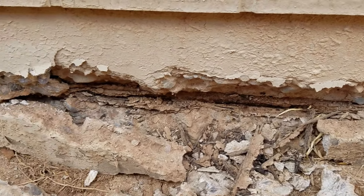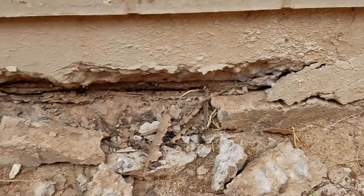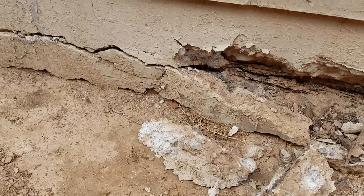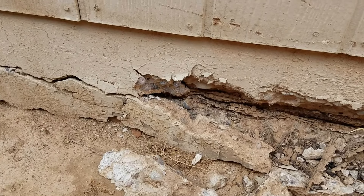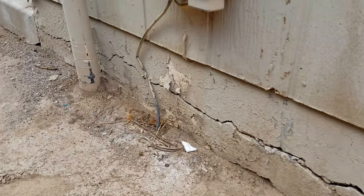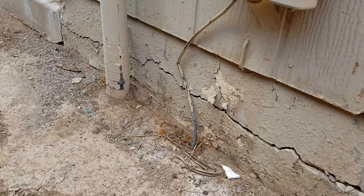This whole stem wall is completely falling apart. If this continues to deteriorate and we get some big winds, some more pressure on the roof, this side can actually go down and pull your roof apart and create a lot more problems. So what you're looking for are these horizontal cracking fractures in your stem wall.